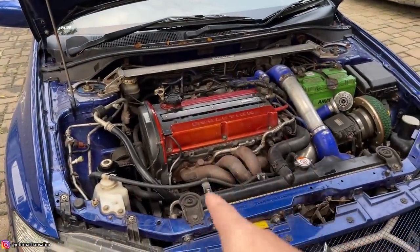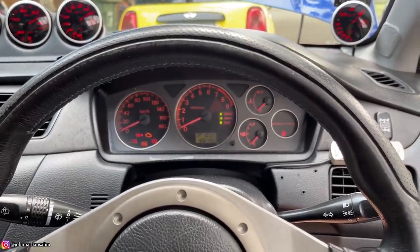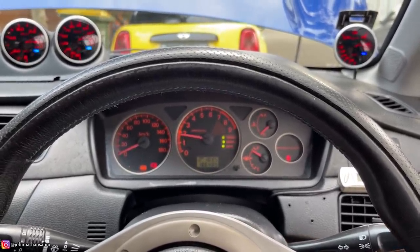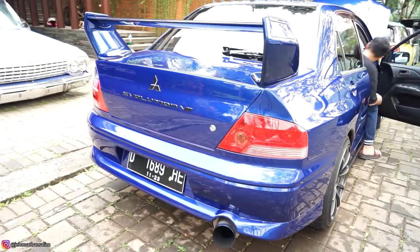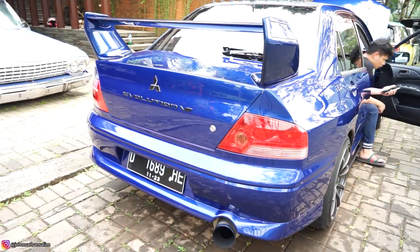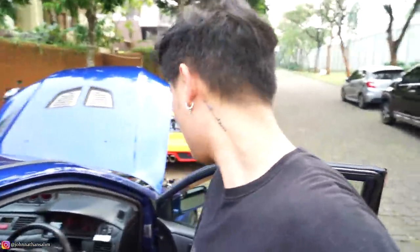Gak usah pake lama-lama, kita masuk ke interior. Tapi sebelum itu, kita coba nyalain dulu mesinnya. Kita bakal start up — kopling, kontakt. Ada bunyi suaranya kan? Oke, kita matiin lagi — kasian tetangga gue udah di rumah. Turbo timer — karena dia udah pake turbo timer dari Blitz, gue setel 20 detik.